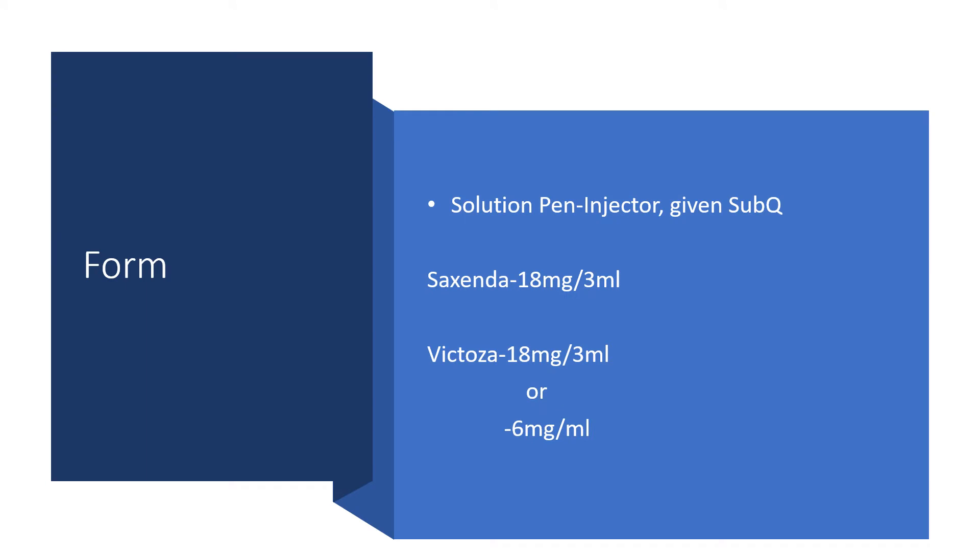This medication appears as a formal solution for an injector that could be given subcutaneously. There is no intravenous route and no intramuscular route. Saxenda comes in 18 mg per 3 ml. Victoza can come as 18 mg per 3 ml or as 6 mg per ml.